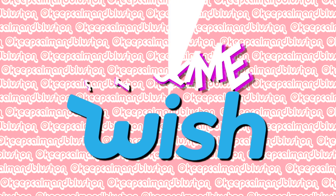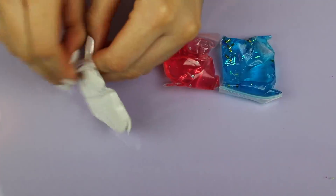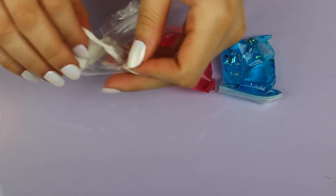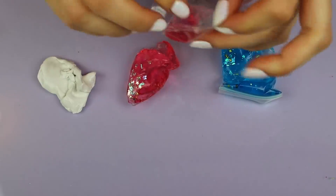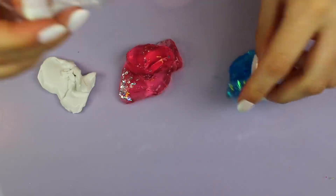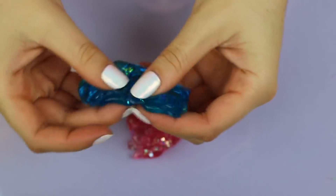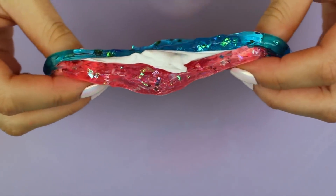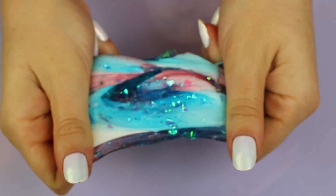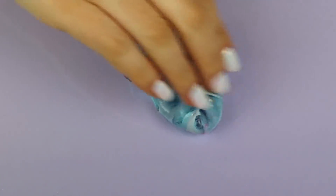These next four slimes are from Wish. The first one was unique because it had three different slimes in one container — a pink one, a blue one, and a white one. The pink and blue both had little star glitters in them, which was really pretty, and they had a pretty good stretch. The white one was a different, less stretchy texture. When I mixed them all together it became less stretchy, probably because of the white slime, but it did make a really pretty color. Overall it was okay — not amazing, but I liked the color.